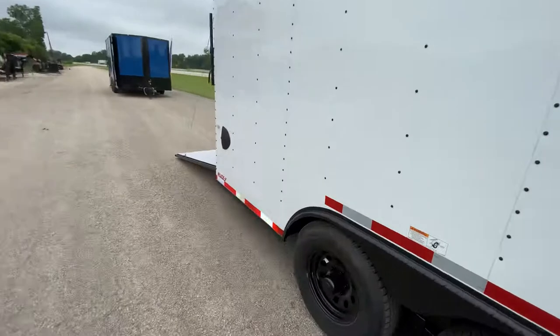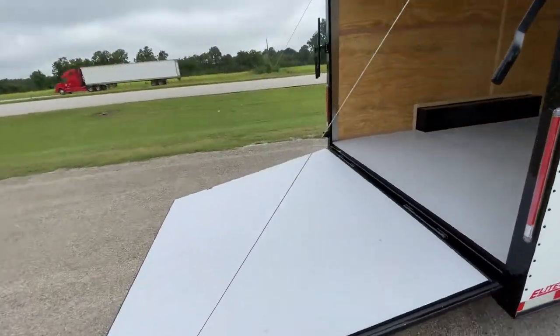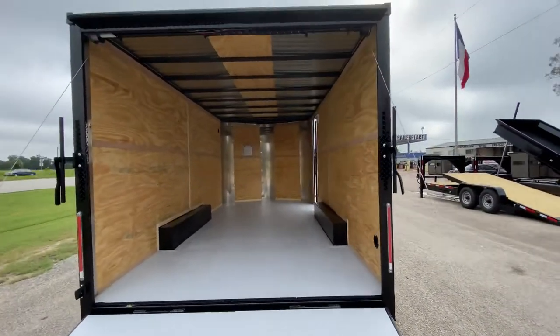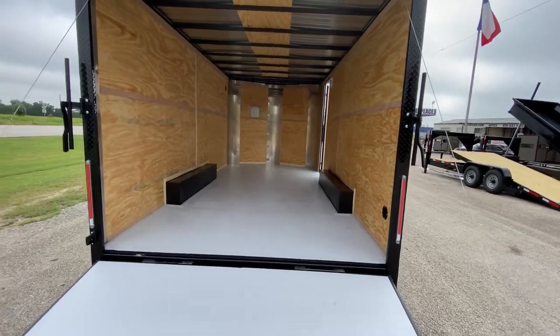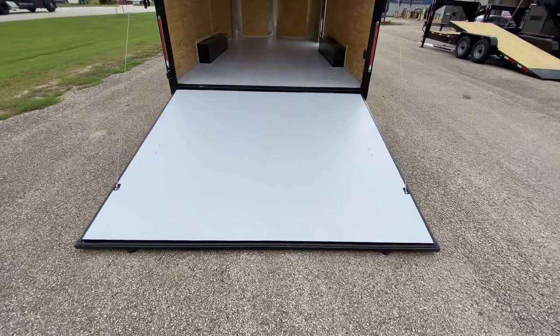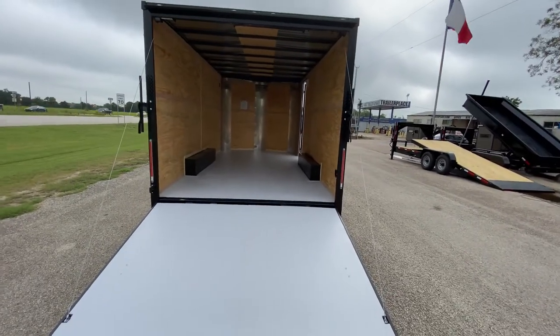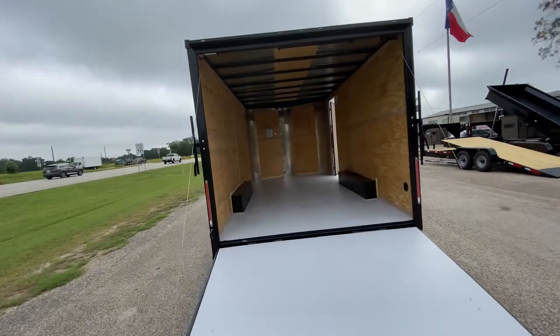As we come around to the back, this trailer measures 18 feet from the point of the V to the back of the trailer — that's how Cargocraft measures their units. It also comes with a heavy-duty spring-assist rear ramp door. The clearance on that ramp door is going to be about six feet eight and a half inches, so plenty of room to get your side-by-side or ATV in.